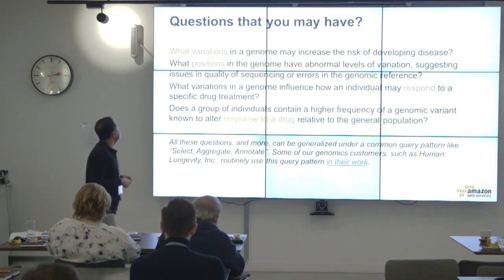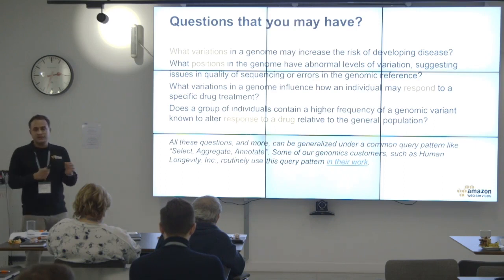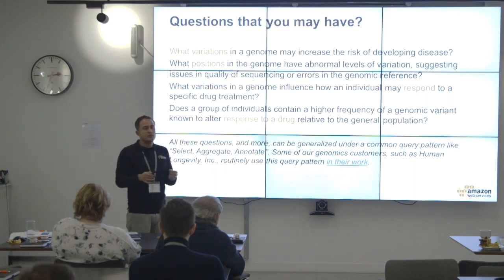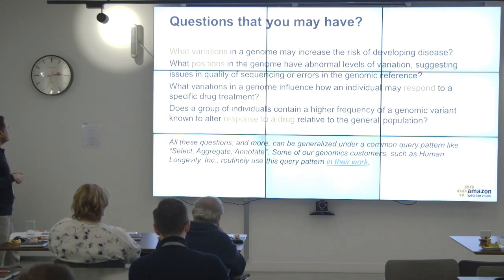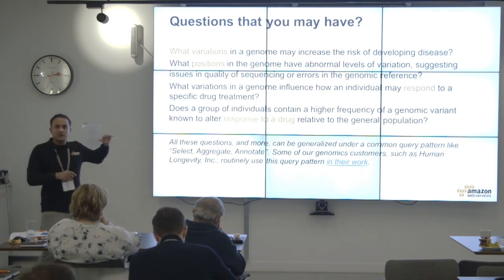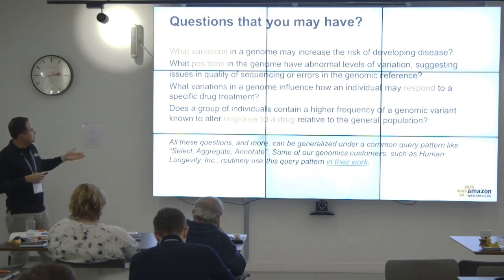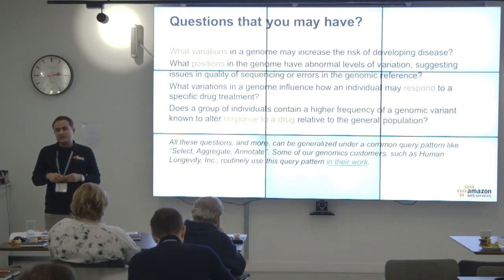Questions a genomic scientist might have: What variations in a genome may cause the risk of developing a particular disease? What position in the genome has an abnormal level of variation suggesting data quality issues? What variations in the genome influence how an individual responds to a particular drug? Does a group of individuals contain a higher frequency of a genomic variant known to alter drug response relative to the general population?